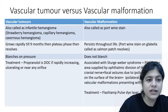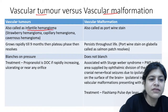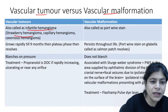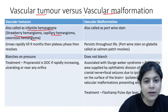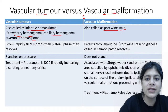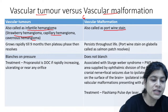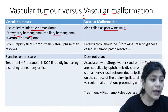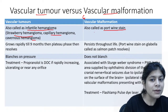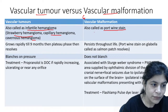Now let's understand the difference between a vascular tumor and a vascular malformation. A vascular tumor is an infantile hemangioma — also called strawberry hemangioma, capillary hemangioma, or cavernous hemangioma. For vascular malformation, the prototype to remember is a port wine stain. A vascular tumor will have a proliferative phase, a plateau phase, and then regression. A port wine stain, by contrast, is present at birth and remains lifelong — it shows no regression at all.